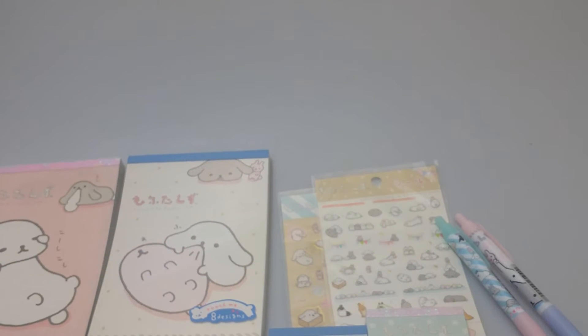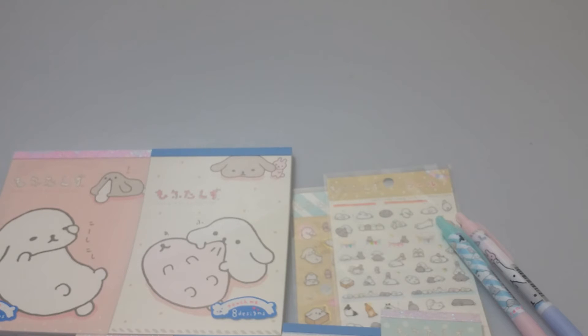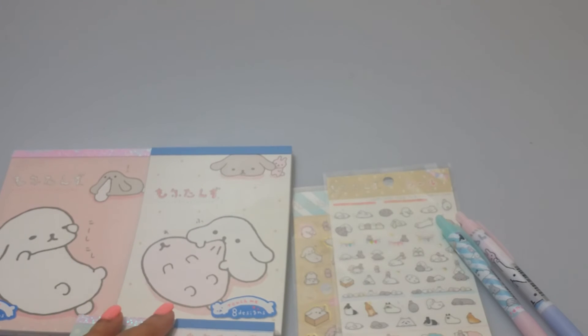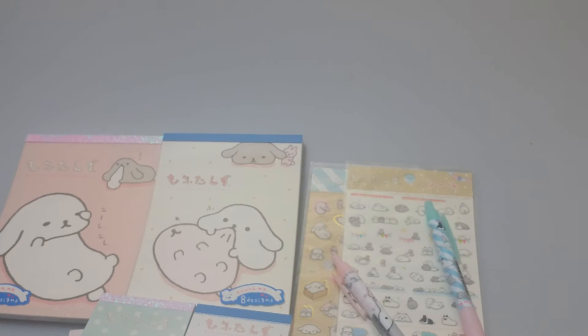That is all for this shop update. Also, I do have the Sannex Rilakkuma space series coming. I will start doing pre-orders for the plushies sometime today, and then I have the stationery items coming as well. If you're looking to purchase those Rilakkuma space series plushies, I will have those on my website. I'm getting them directly from Sannex so I should be able to offer them slightly cheaper, though I don't know the exact price yet.